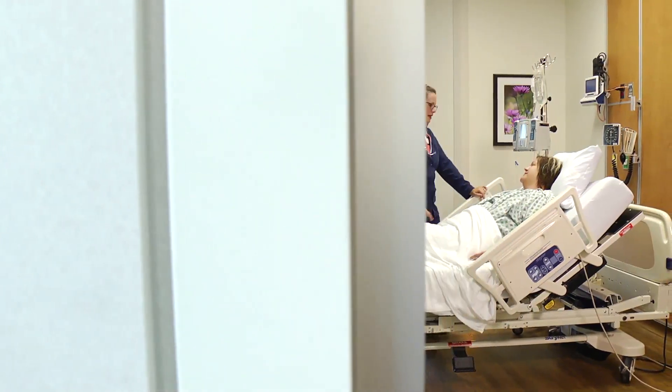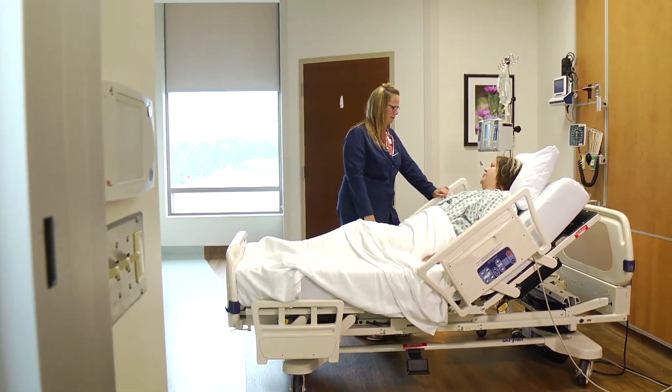It's going to allow so much more time for that nurse to spend with that patient so that we don't have to treat the pump — we can treat the patient again. That's why we get into nursing, so that we can have that time spent with that patient.